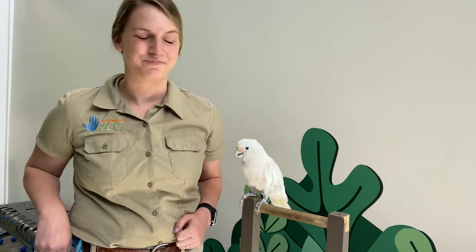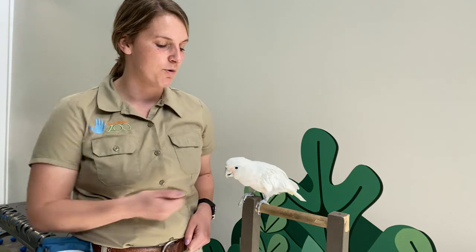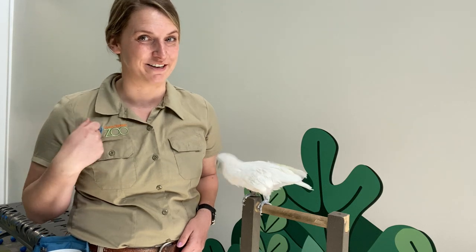So she says hi Havala. Now that crest, like I was saying, will sometimes come about whenever she is really emotional — happy, angry, sad, warning the rest of her flock. And that crest is just on top of her head and you might see it from time to time throughout this video.